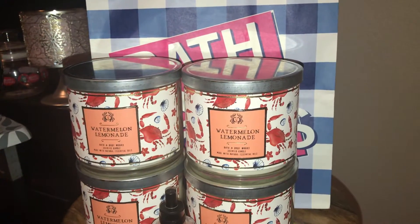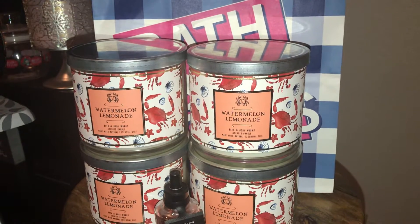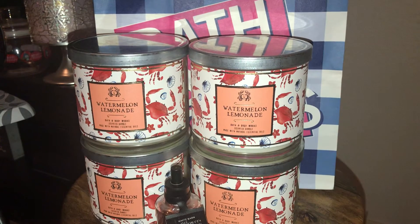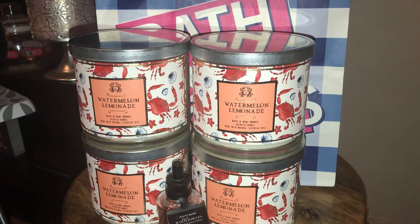Hey guys, it's Queen Rae and I'm back with a short Bath & Body Works haul video today. Stopped in today — the semi-annual sale is winding up, just a few days left. The store had a few 75% off candles left in stock, so of course I grabbed a few.